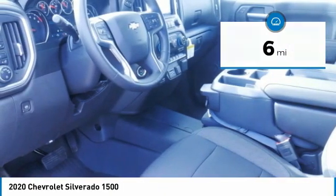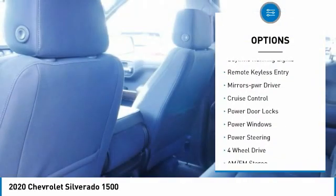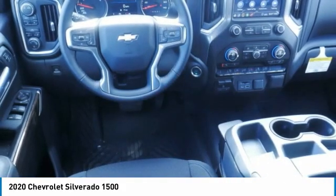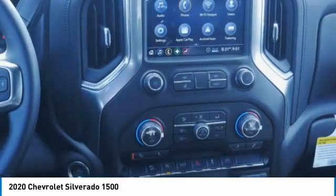Here are some of this vehicle's great options: aluminum wheels, heated side mirrors, traction control, daytime running lights, remote keyless entry, power driver mirrors, cruise control, power door locks, power windows, and power steering.